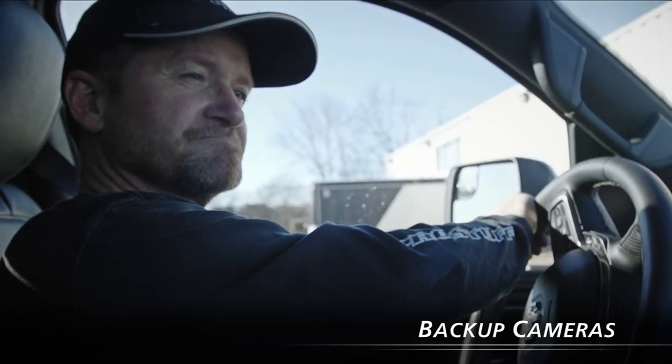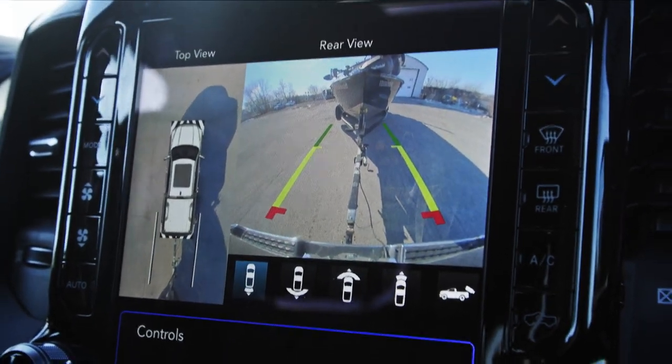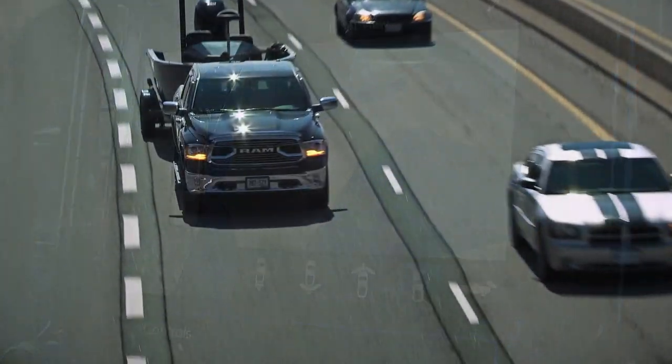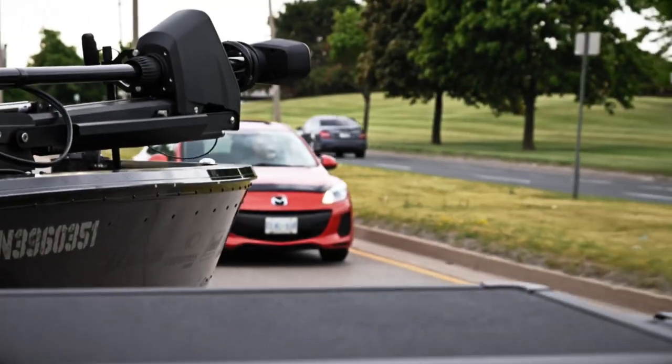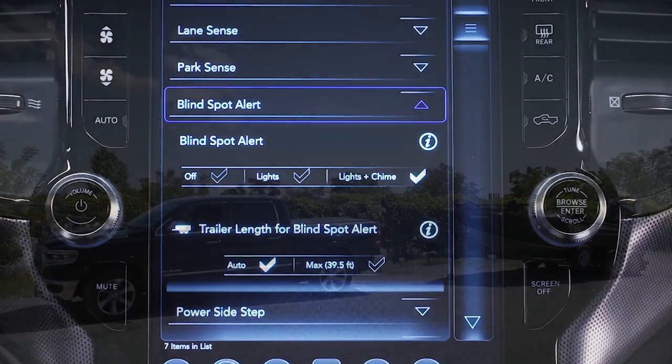Backup cameras are pretty much a standard item on new trucks nowadays. However, Ram's 360-degree surround view camera system brings overseeing to a whole new level. The ability to warn the driver that another vehicle is in their blind spot is one thing, but the blind spot of your trailer — that's a game-changer.